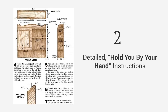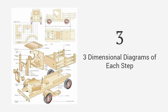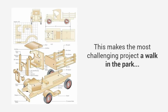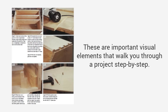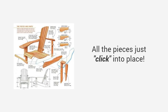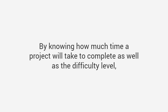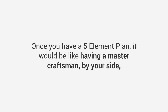Second: detailed, hold-you-by-your-hand instructions that guide you from start to finish, so you'll never be left guessing on what to do next. Third: three-dimensional diagrams of each step, including the finished project and exploded view, so no detail is left out — making even the most challenging project a walk in the park. Fourth: high-quality photos or videos — these are important visual elements that walk you through a project step-by-step, showing every angle, every corner, and every joint. Fifth: time and difficulty ratings, so you can evaluate if the project is suited to your needs and skill level.